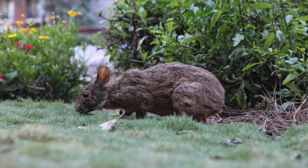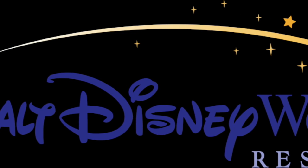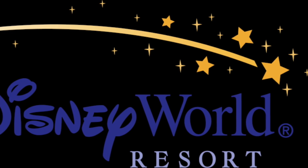As of the time of posting, all Deluxe resorts start at $363 a night. Please tell me your favorite deluxe resort. Thank you for watching, and have a magical day.